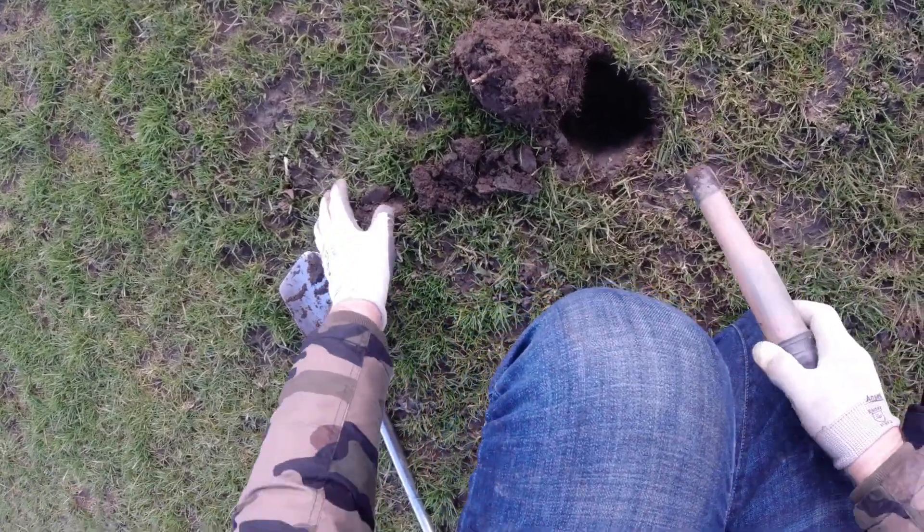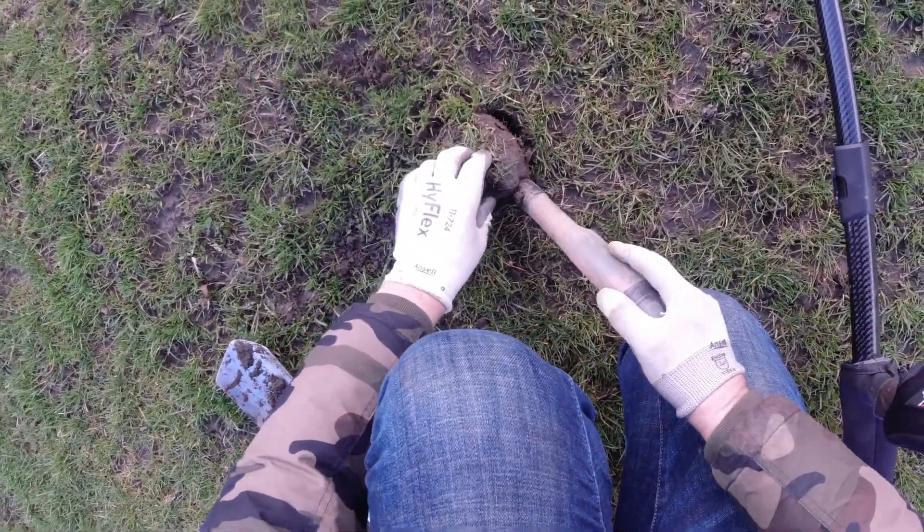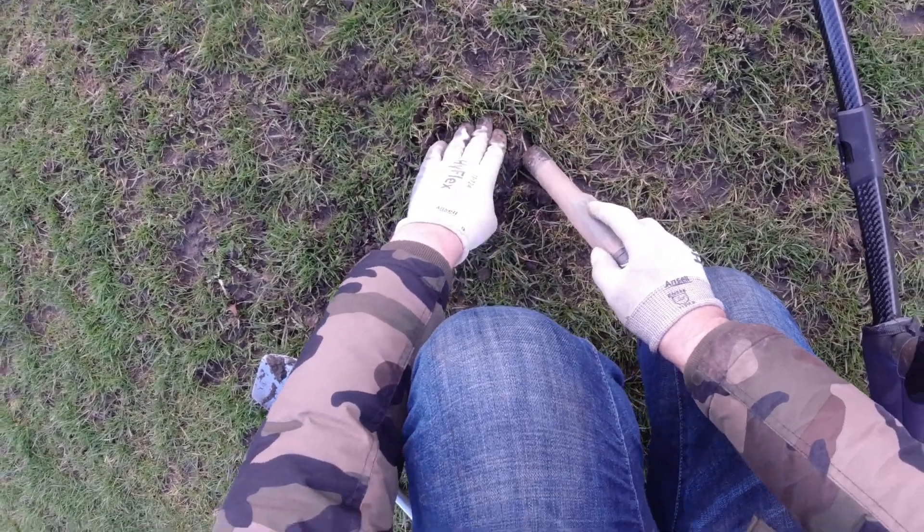I was going to skip that over actually. It's hard to dig — it's about two inches deep, on edge. Could only be a copper five pence.